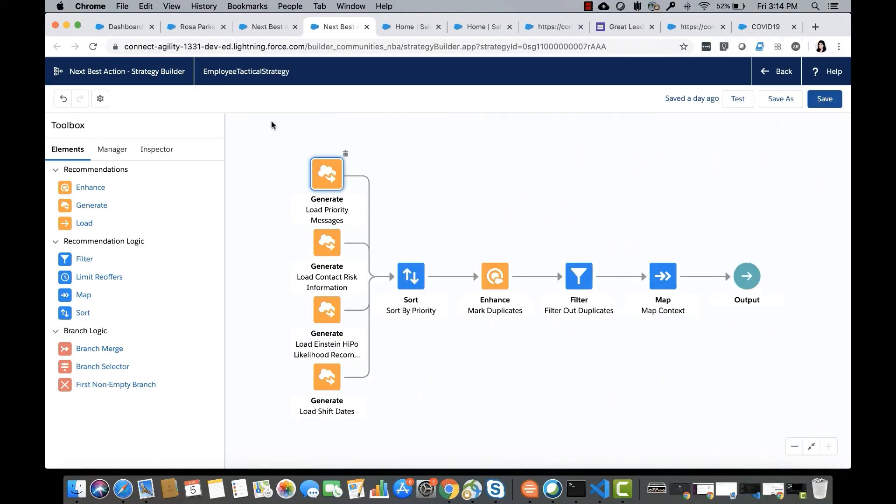Let's quickly check out the strategy driving the recommendation engine. Strategy Builder is a point-and-click process automation tool that helps you funnel recommendation records through your business logic and determine which recommendations surface. It is the UI for managing the overall loading, filtering, and branching logic for recommendations. This strategy in particular illustrates the use of some advanced and powerful tools.